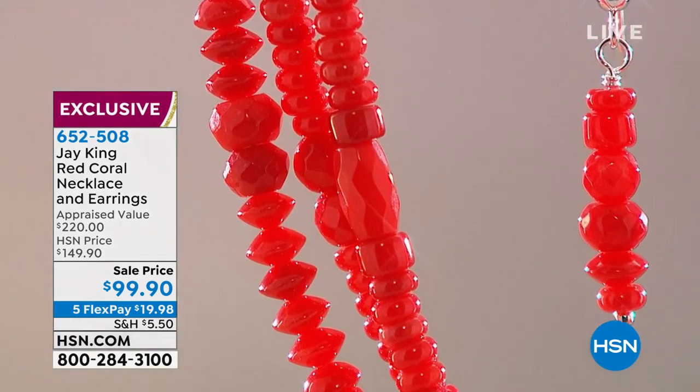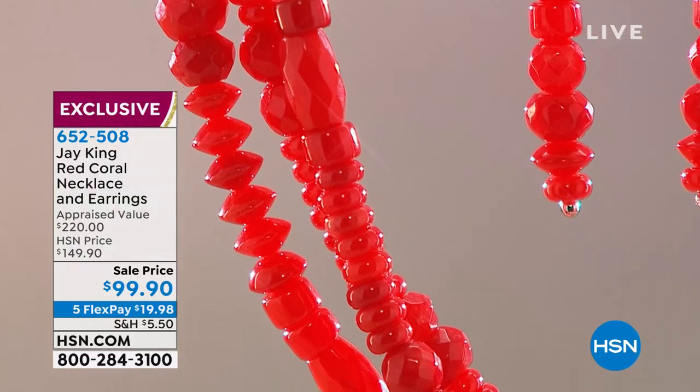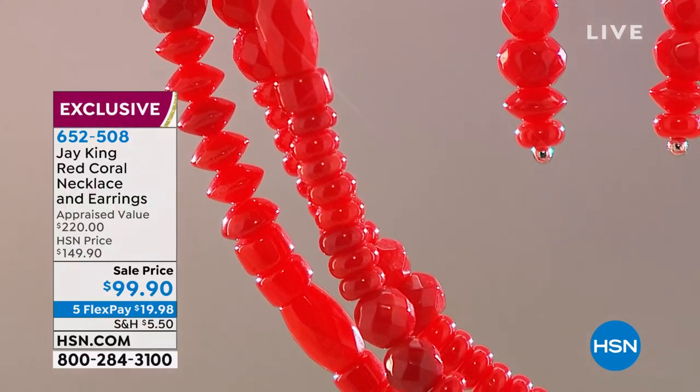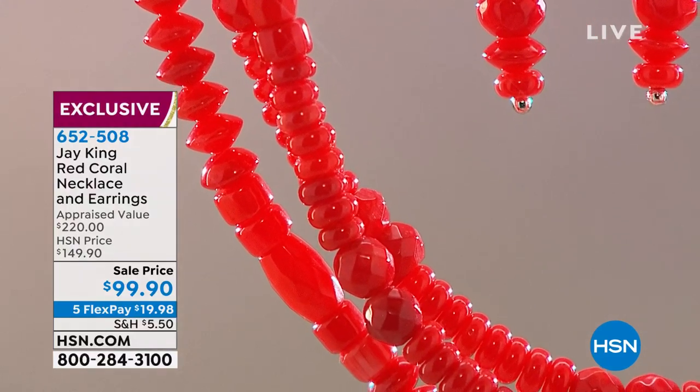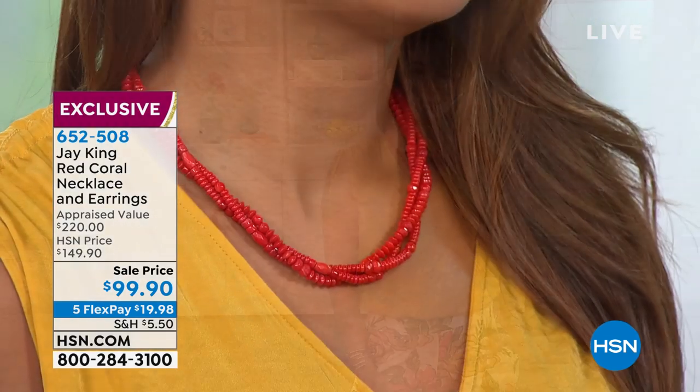There'll be a point in time coming probably very shortly, within the next few years. I've been saying this for a while, but I'm already experiencing it now — where you won't see coral, especially in any kind of quantity. I have to have a certain quantity of the rough stock to be able to work with.